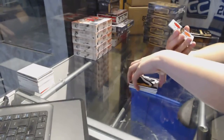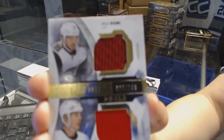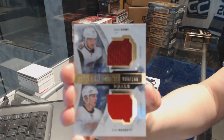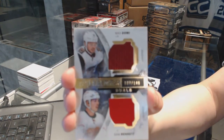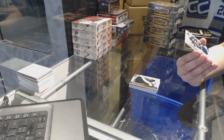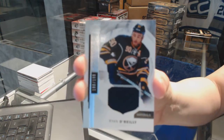We've got a dual jersey numbered to 149, which will be a random between Arizona and Calgary, of Max Domi and Sam Bennett. And a base jersey numbered to 199 for the Buffalo Sabres of Ryan O'Reilly.